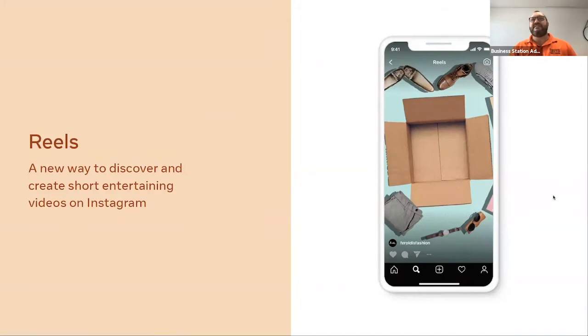Not every reel has to have music. You can do something funny — an unboxing, re-boxing, packing up, moving, or the silly things that happen in your day. Those short, sharp, entertaining videos just have to be entertaining. They're not a place for ads — this is not an advertising space. It's a place to do something highly engaging and entertaining that people will love to watch.